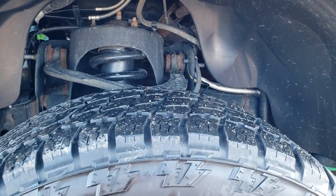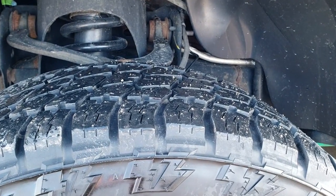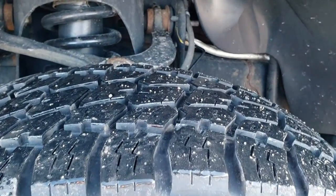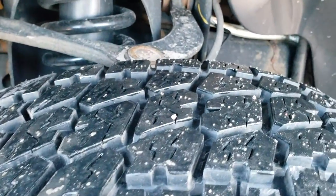It comes with the 20 inch factory alloy rims with the chrome covers and Nitto Terra Grappler G2 tires. These are 275-55 R20s and they have a good amount of tread left — probably about 60 to 70% of the tread.